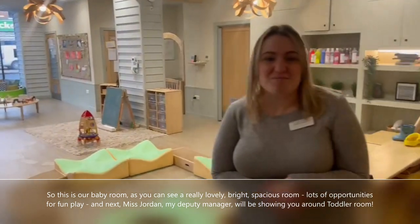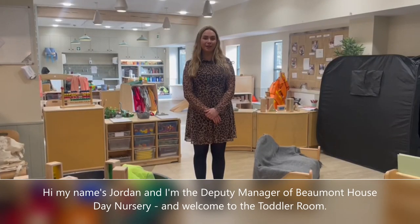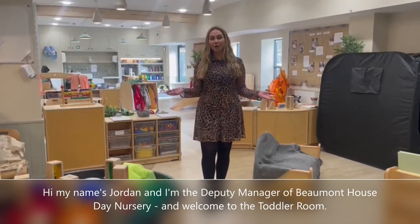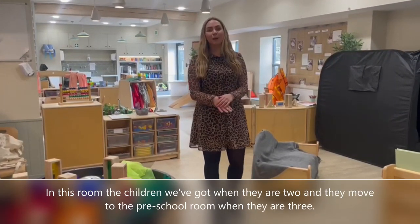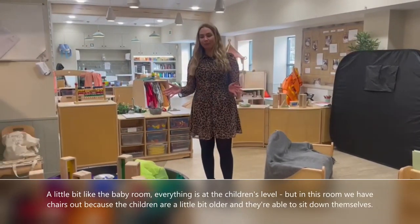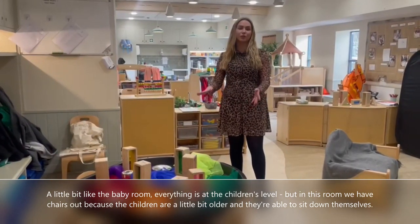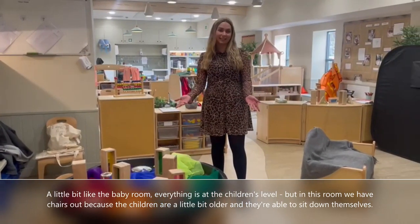Next, Miss Jordan, my deputy manager, will be showing you our toddler room. Hi, my name's Jordan, I'm the deputy manager of Beaumont House Daily Nursery — welcome to the toddler room. In this room, the children move up when they're two and then move to the preschool room when they are three. A little bit like the baby room, everything's at the children's level, but in this room we have chairs out because the children are a little bit older and able to sit down themselves.